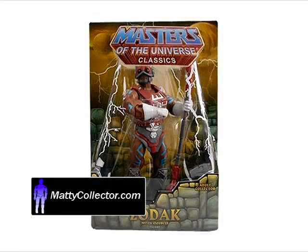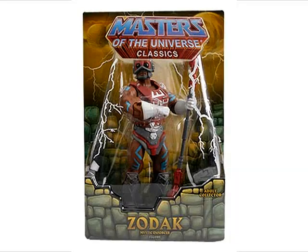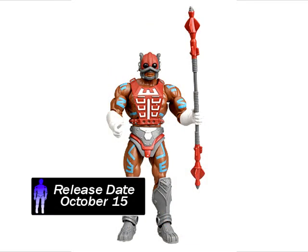MattyCollector.com will sell a bonus Masters of the Universe figure along with Tila in October. A new highly detailed version of Zodak, complete with his cosmic staff, will go on sale October 15th for $20.